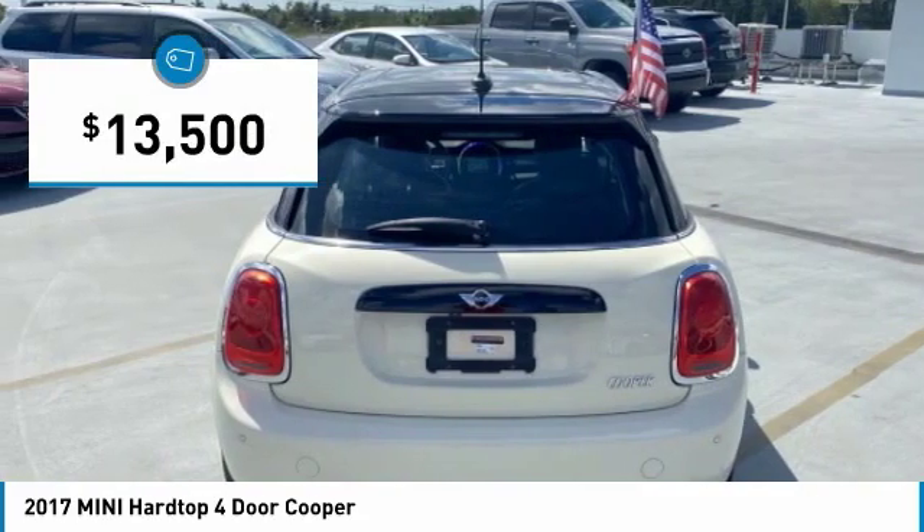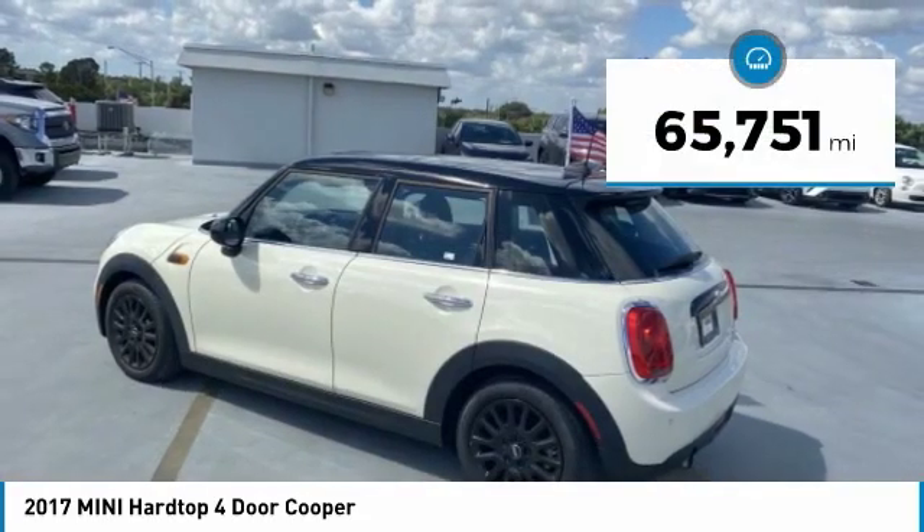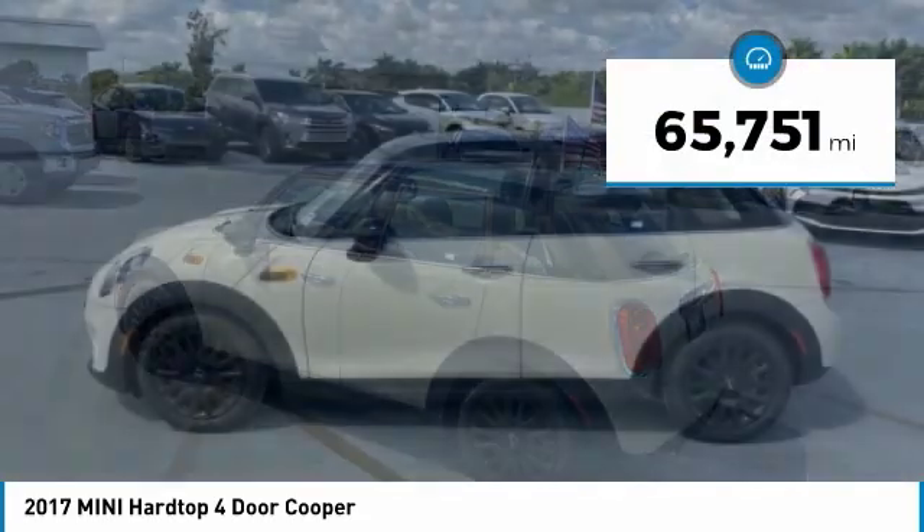And is priced below $15,000. This vehicle has less than 70,000 miles.